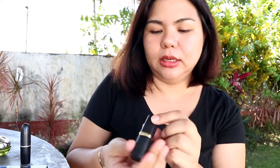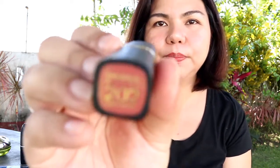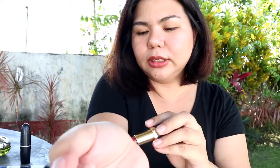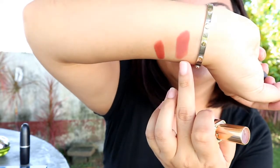The one I have on my lips right now is itong L'Oreal na to. And if I were to be asked kung ano yung lipstick shade that I can wear for the rest of my life, it would be this one — kasi maganda siya.